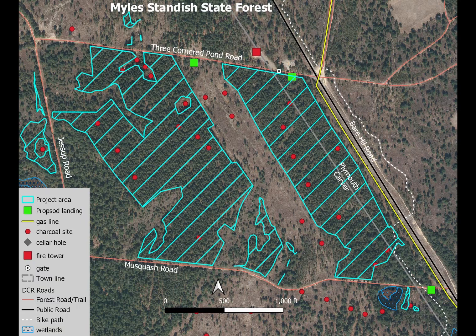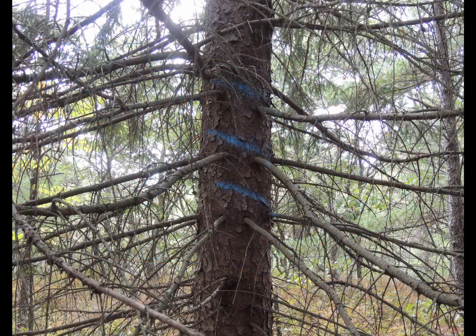The project will have two landings on Three Corner Pond Road with an option for a third landing on Muskwash Road. The boundary is marked by three diagonal stripes in blue paint.